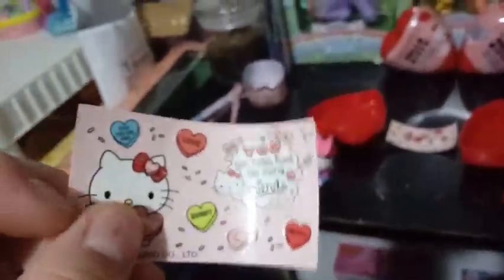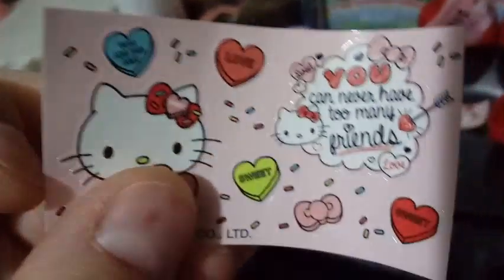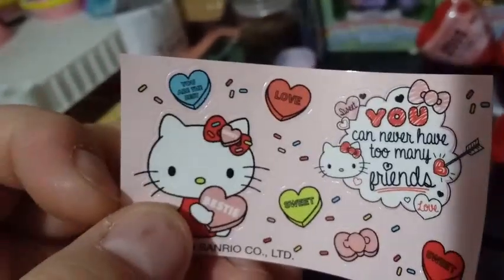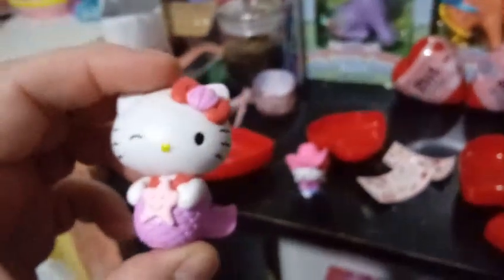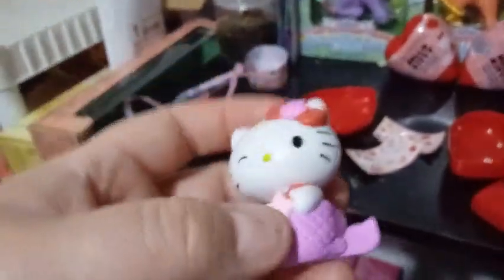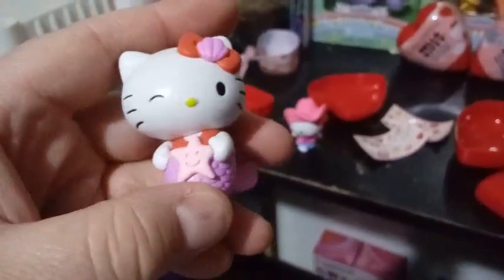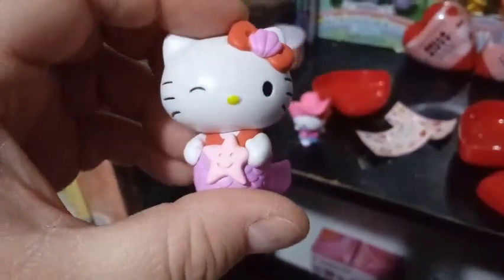Before we open her fully, let's look at the stickers because they are different, and that is awesome. This one says 'You are the best,' 'Love,' 'Sweet,' 'You can never have too many friends,' and 'Bestie.' There's a Hello Kitty with a bow with sprinkles on it that looks like a candy heart. Here's our mermaid figure — she's winking, with her yellow nose, a red bow with a seashell in the middle, holding a light pink starfish with a smiley face, a red top, and a lavender tail.